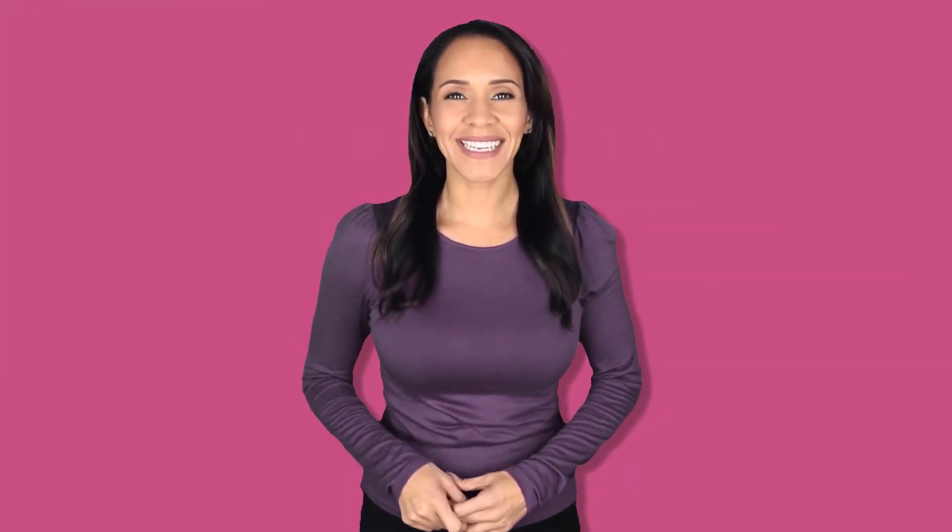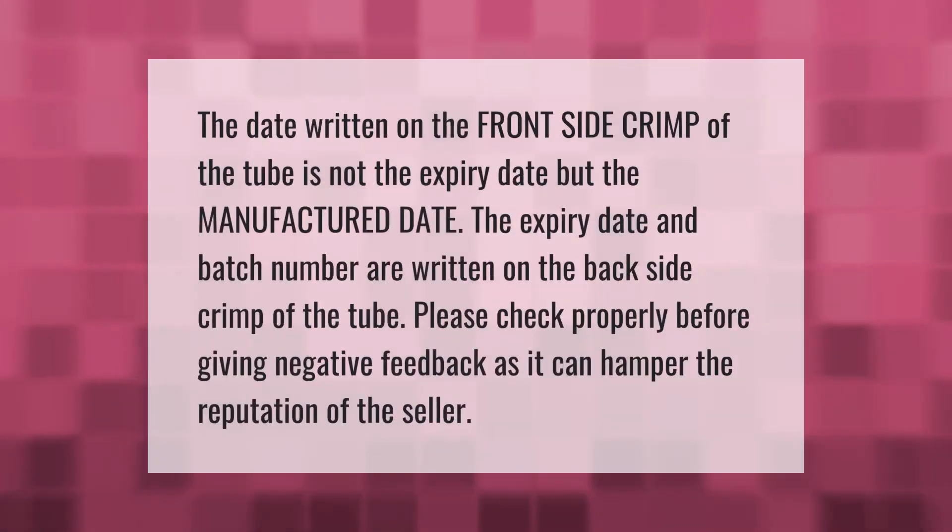The date written on the front side crimp of the tube is not the expiry date but the manufactured date. The expiry date and batch number are written on the back side crimp of the tube. Please check properly before giving negative feedback, as it can hamper the reputation of the seller.